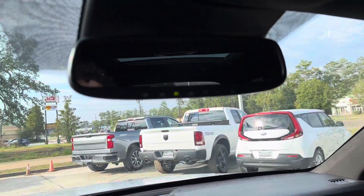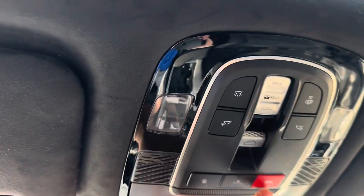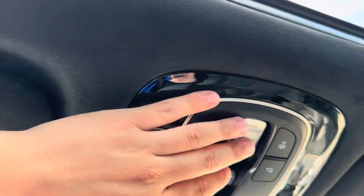If we look up, we see that we have a HomeLink rear view mirror which can be paired with up to three different garage doors. We also have our SOS button and navigation button, as well as the controls for our sunroof — we have two of those in the Palisade.